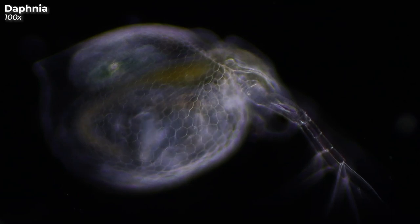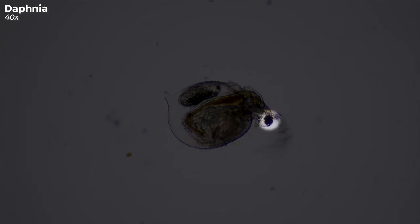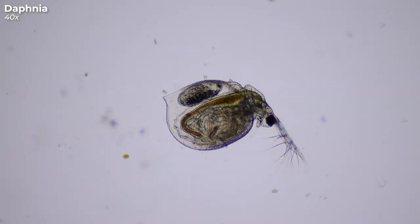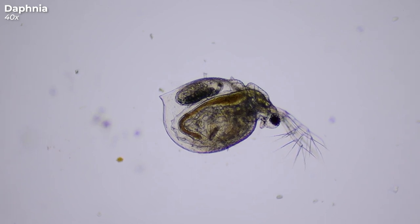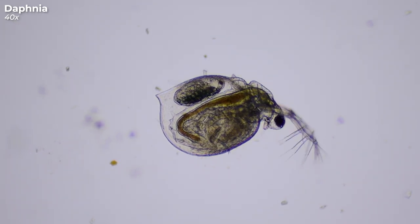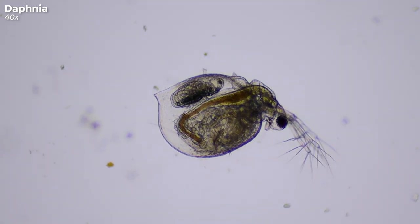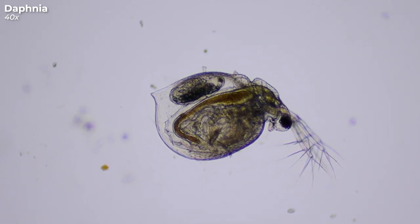Crustaceans do not have bones. They have an exoskeleton, which is a kind of shell. Here you can see this exoskeleton very well — it consists of chitin and calcium. This black and bumpy ball is the eye of the water flea. Water fleas have so-called compound eyes, which means that one eye is composed of several individual small eyes. The long arms or antennae are used for swimming, and these rowing-like movements are the reason why Daphnia is called a water flea — the movements strongly resemble those of a flea.